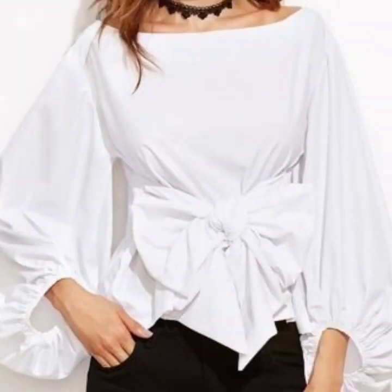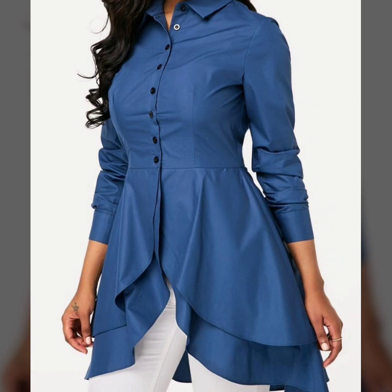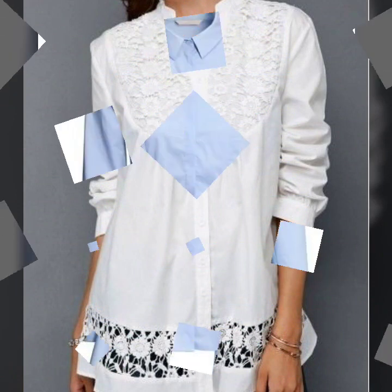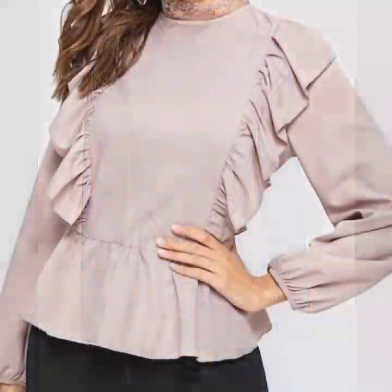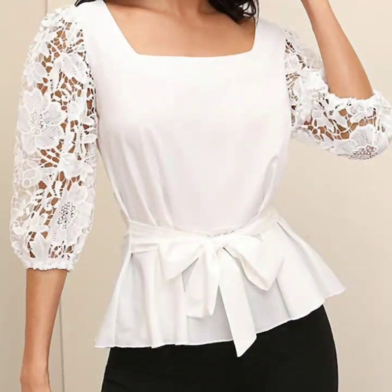These are so stylish, beautiful, gorgeous, and super trendy designs of casual wear peplum tops with knotted waist. You can see there are different designs like butterfly style and A-line style peplum tops. There is a huge variety of designs in this video, and I hope that you will love this beautiful collection.